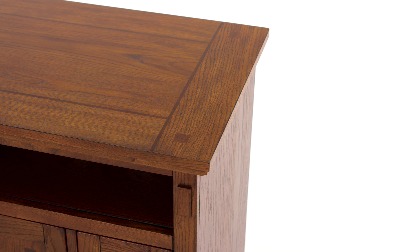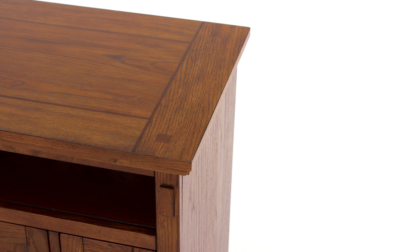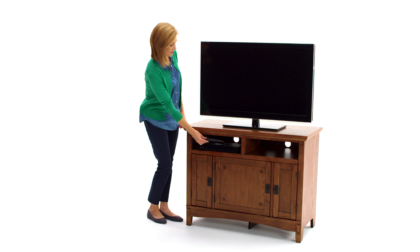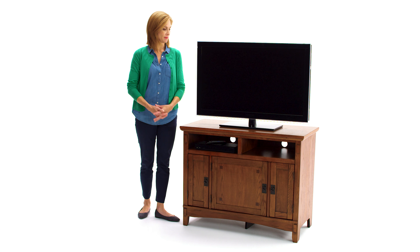Fashion meets function. This TV stand is a crowd-pleaser, expertly blending style and functionality in a beautiful way. With adjustable shelving and built-in media storage, you've got it all right here. Its vintage-inspired hardware is a welcoming touch.